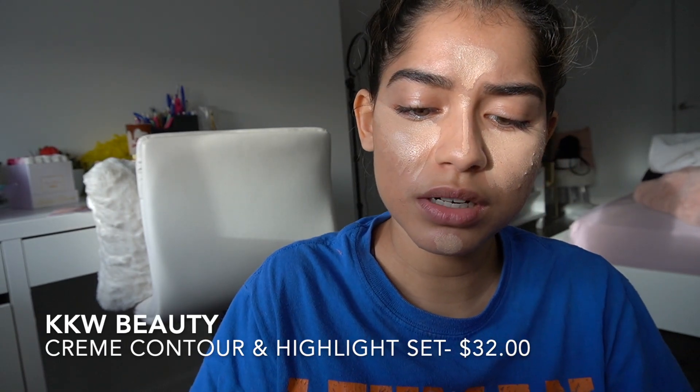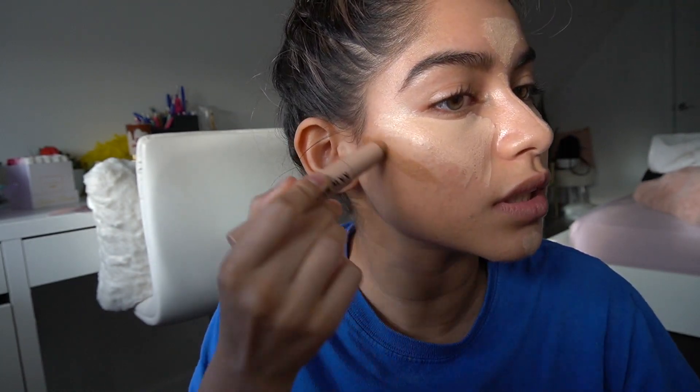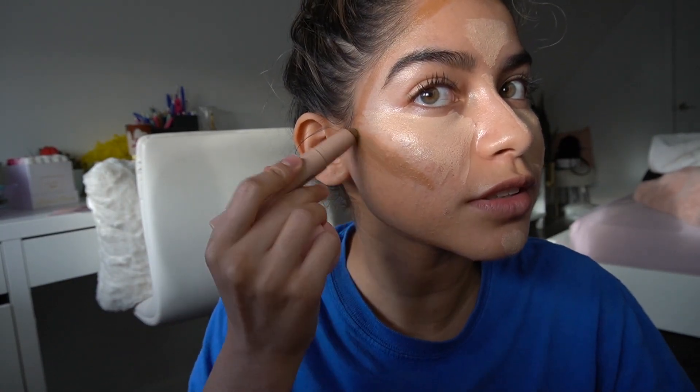For contour, I'm going to use the KKW Beauty Contour Stick. By the way, this product — I'm not even gonna lie — it's kind of trash. You can use so much of it and it all goes away in one swipe. I still use it because of how natural it looks, but you have to use a lot of it. So it might seem like I'm going heavy right now, but I promise it's going to disappear in like two seconds. I use the light side first and then the dark side to add more definition. Then with the wet beauty blender, blend everything.